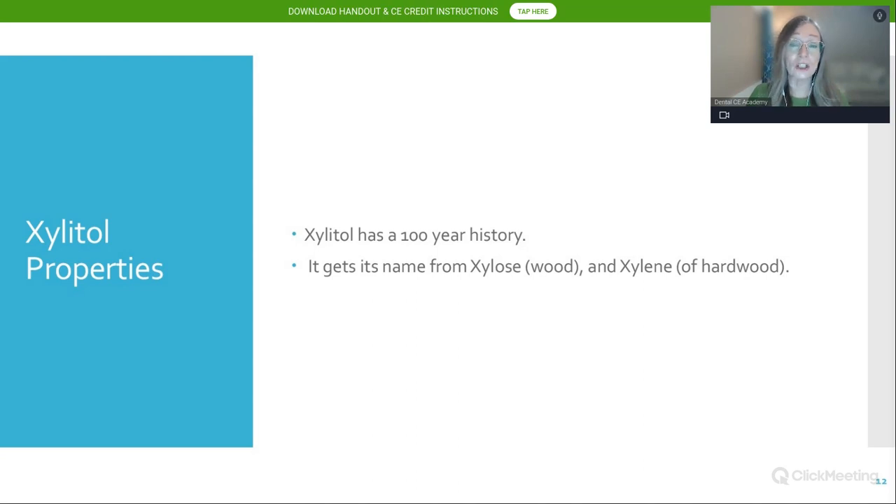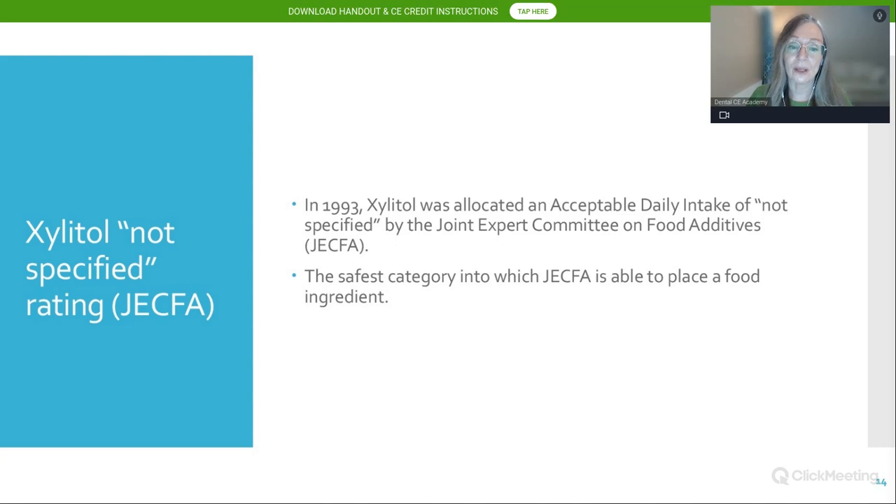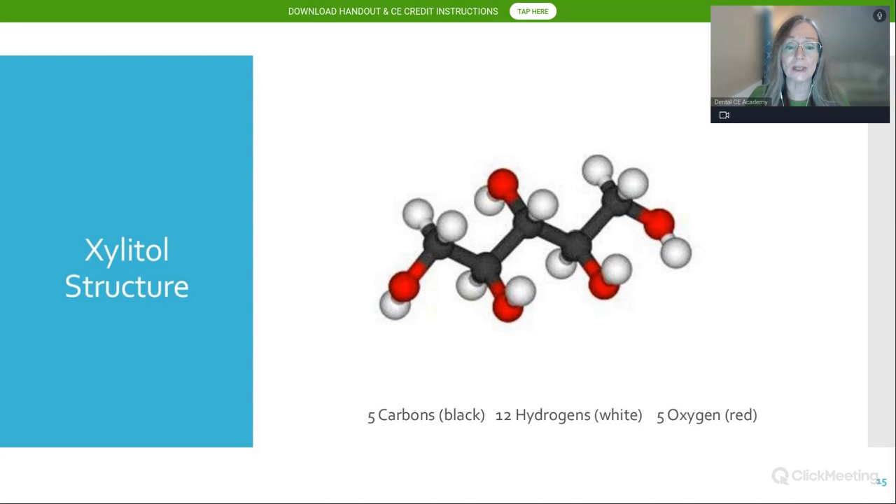Xylitol has a 100-year history and gets its name from xylose, meaning wood, and xylene, meaning hardwood. It is widely approved for use in food, pharmaceuticals, cosmetics, oral hygiene products, and toiletries. In 1993, the WHO's Joint Expert Committee on Food Additives allocated xylitol an acceptable daily intake of 'not specified,' placing it in the safest category for a food ingredient.